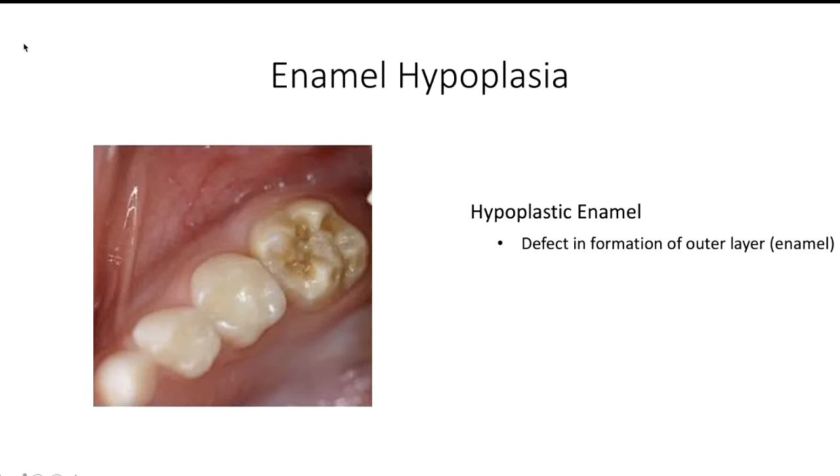Enamel hypoplasia is a defect in the formation of the outer layer of the tooth, also known as the enamel. It's a developmental defect, meaning that it's completely unrelated to how well your child is brushing his or her teeth. The cause of enamel hypoplasia isn't entirely known, but it's thought to be caused by disruption while the cells are forming the enamel, such as a high fever around birth.